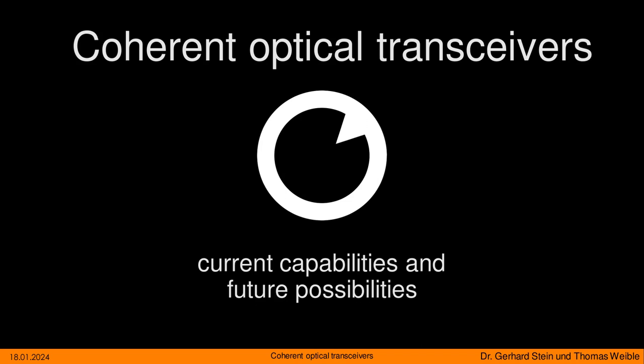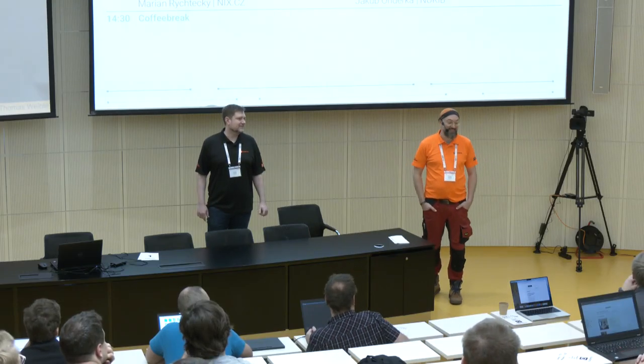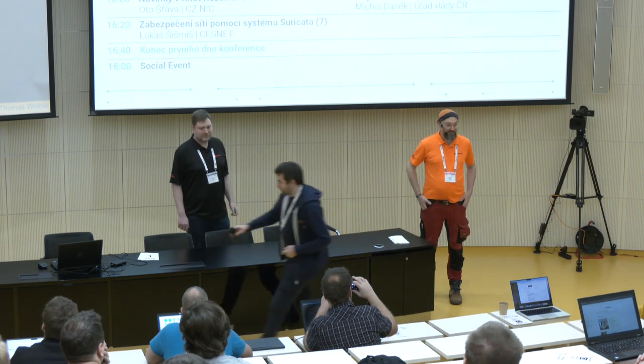Hello, good morning everybody. I'm very sorry I don't speak Slovak or Czech, so that's the first exercise now to do it in English. My name is Thomas Weible. I'm the CTO of FlexOptics, a company which is specialized in optical transceivers.